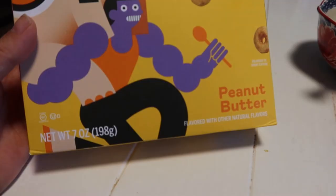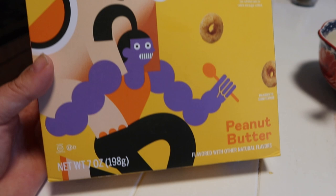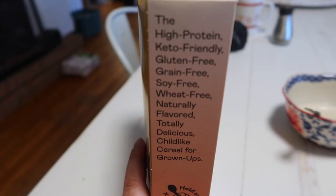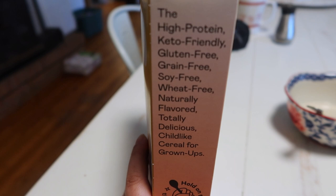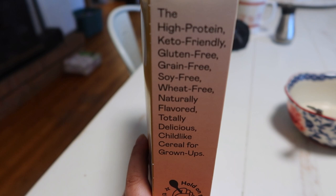Here's my favorite peanut butter. I just love peanut butter in all its forms. Zero sugar, four net carbs, 14 grams of protein, high protein, keto friendly, gluten-free, grain-free, soy-free, wheat-free, naturally flavored, totally delicious, child-like cereal for grown-ups. I love it. Hold on to the dream.